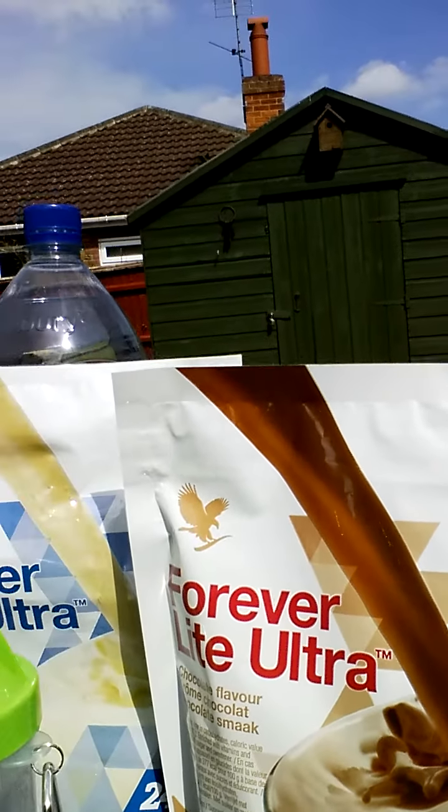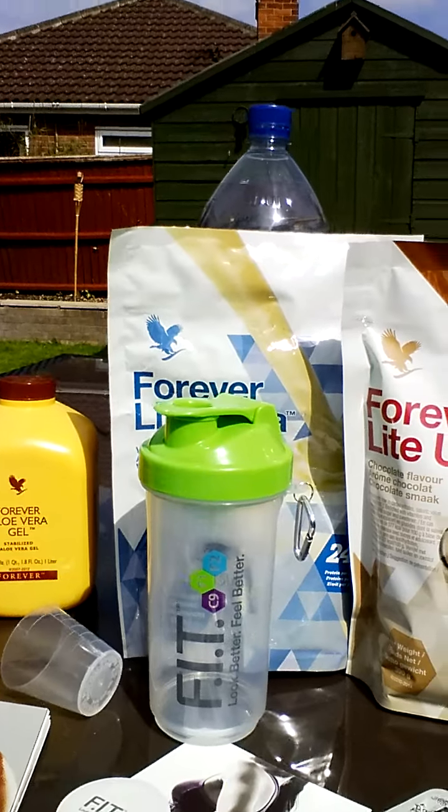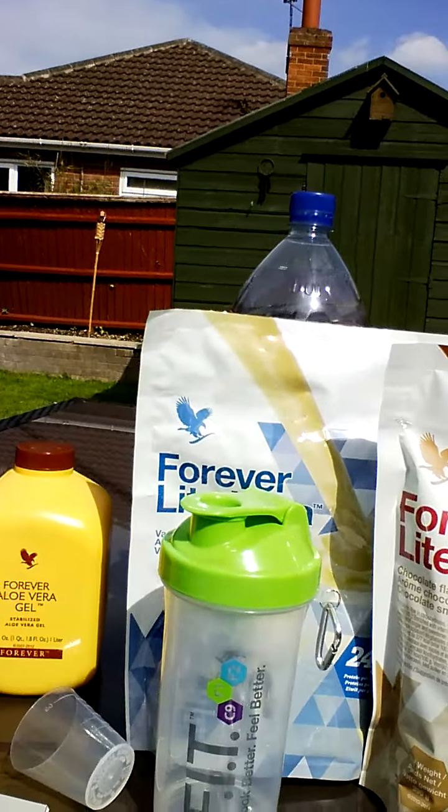You also get the Forever Lite Ultra shakes — here's the chocolate one I've just bought, but I actually did the vanilla one. You get an awesome little shaker as well, which I absolutely love. From day three through to day nine, you take two shakes a day — one for breakfast and one for lunch — or alternatively swap to a 600-calorie meal at lunchtime and have the shake in the evening. Two shakes a day provides 100% of the vitamins and minerals your body requires every single day, and it's naturally flavoured so there's nothing rubbish in it.